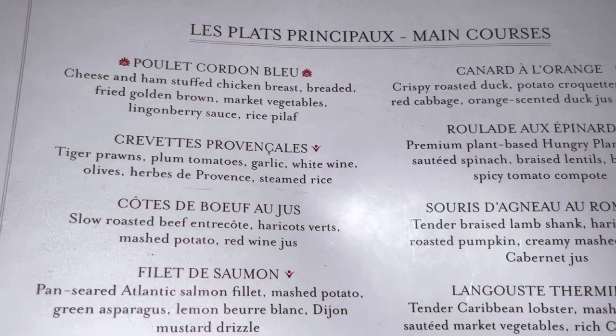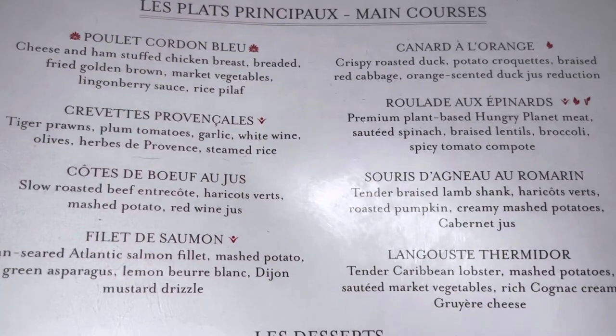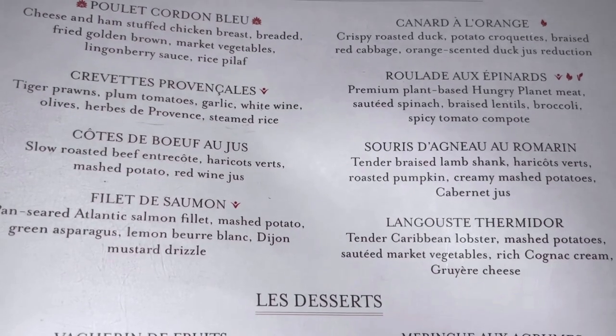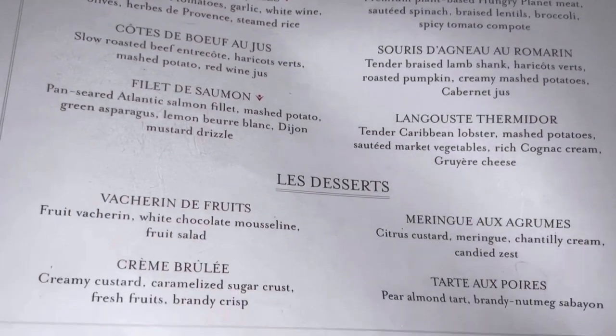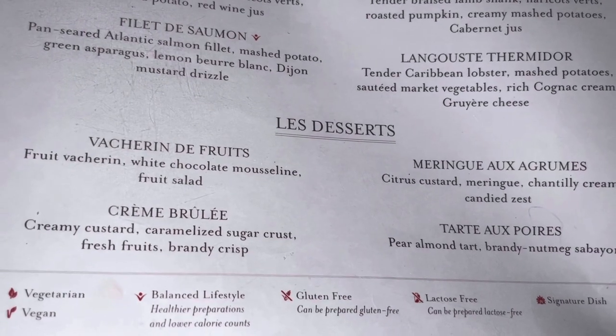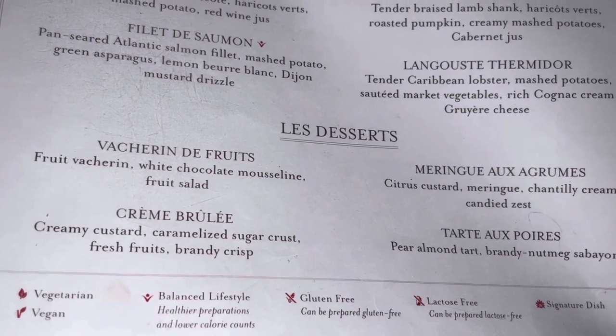For our main courses, again a nice selection of French meals. I'll show you what we have in just a moment. The desserts again were very nice. The most common one people would be familiar with is the crème brûlée.